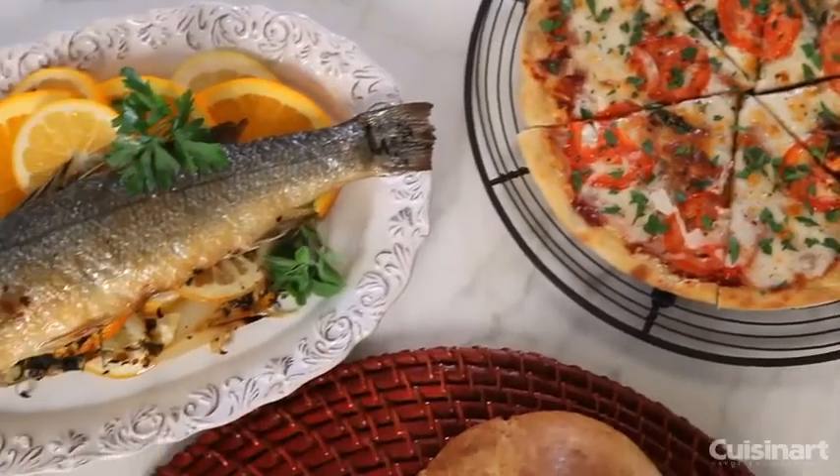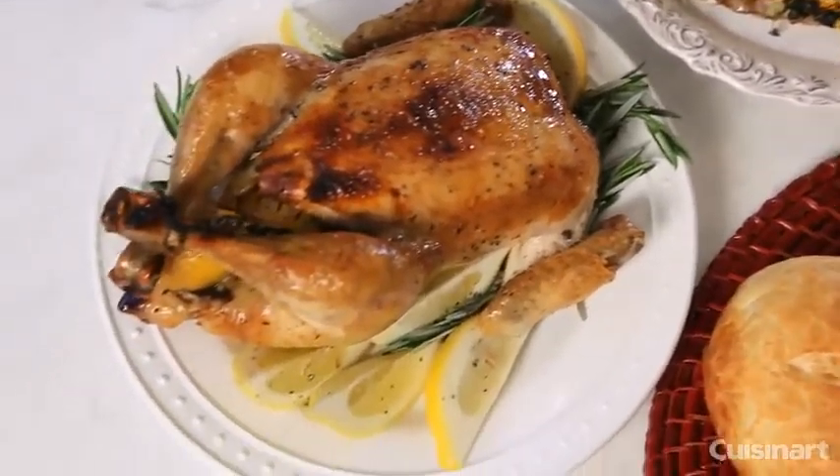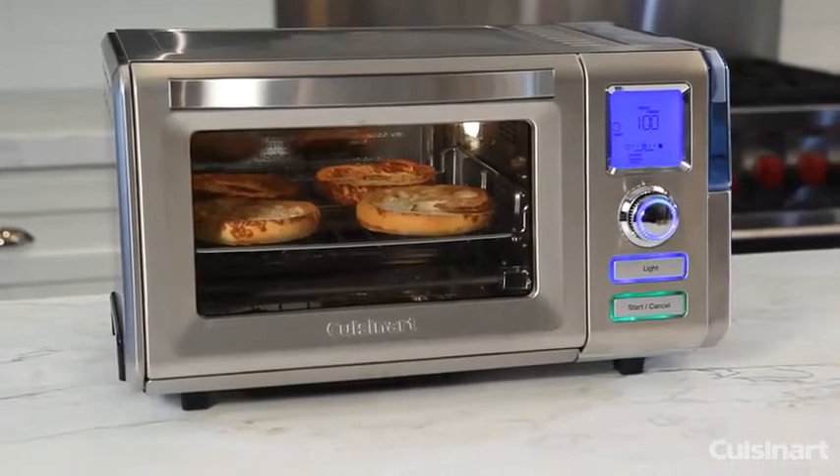It also steam broils, super steams, proofs and bakes breads, and keeps foods warm. Plus, it even toasts like a conventional toaster oven broiler.